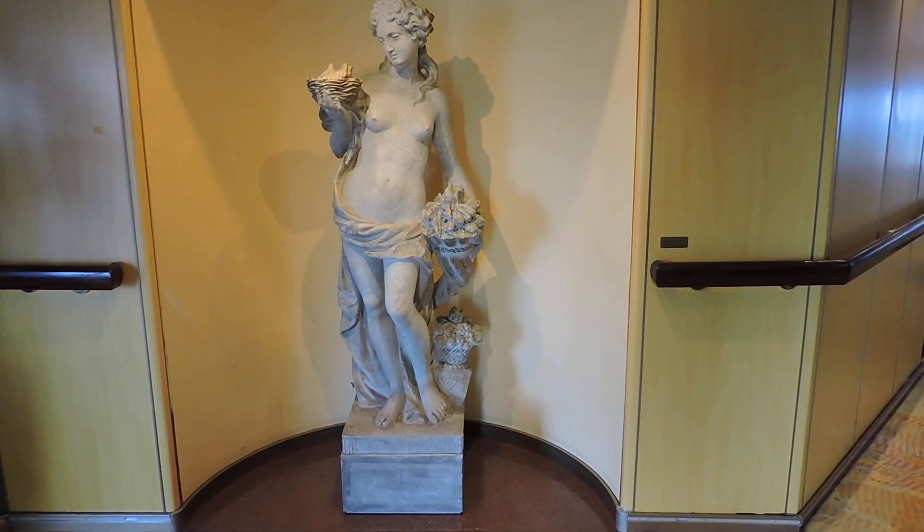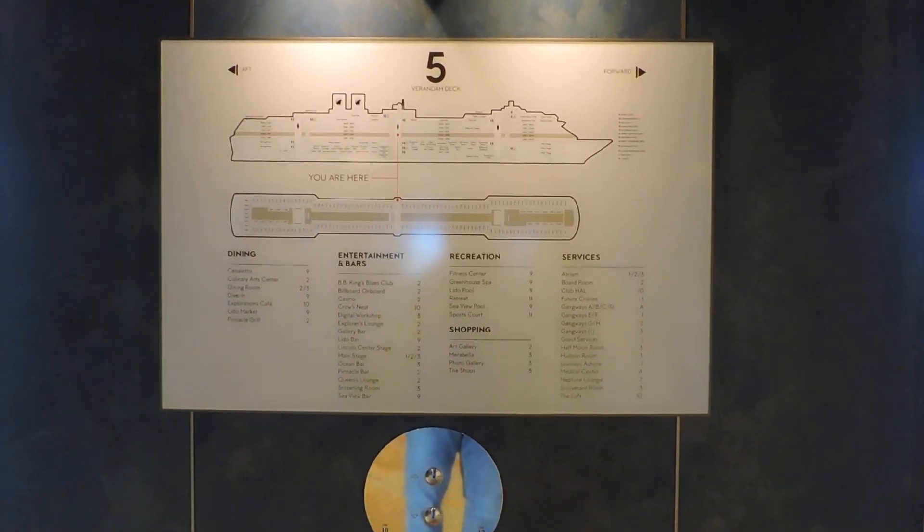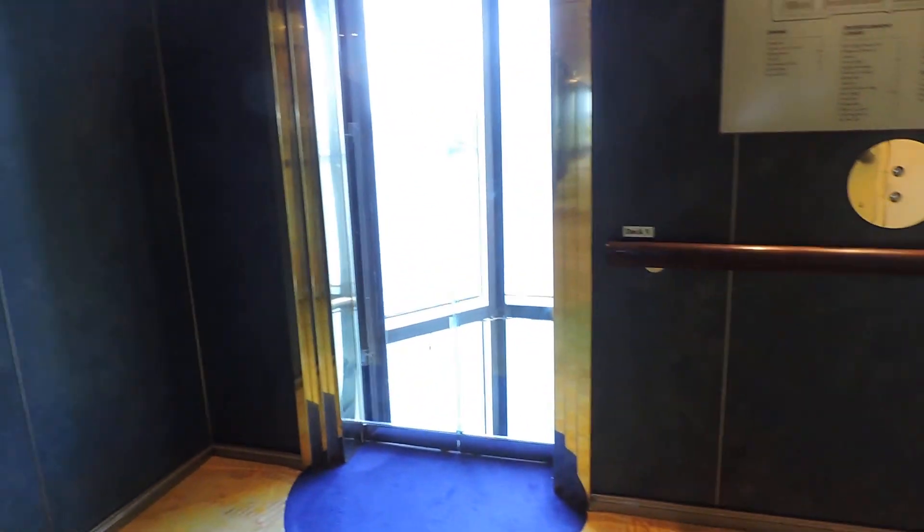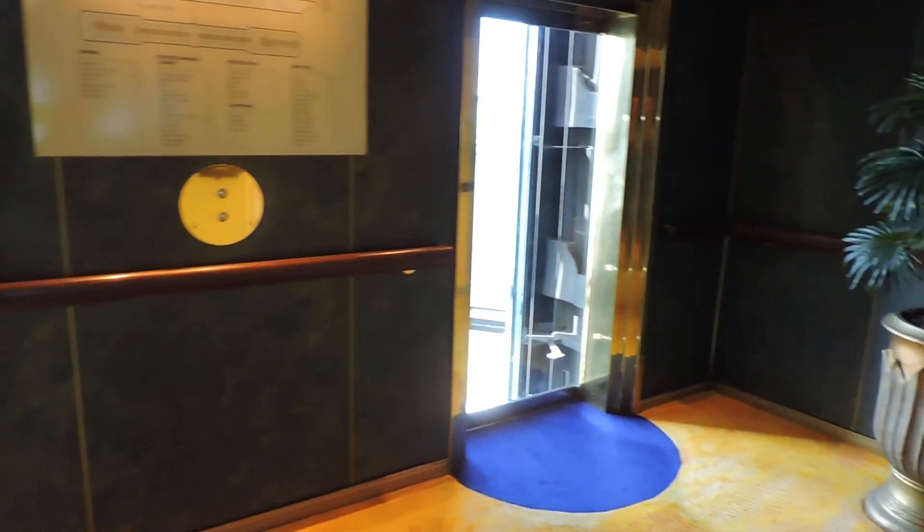Here we are on Deck 5, the veranda deck aboard the Holland America Line Volendam. Here's the deck plan. We're in Stateroom 5100, it's on the 5th deck, immediately adjacent to the glass elevators which run alongside the outside of the vessel.